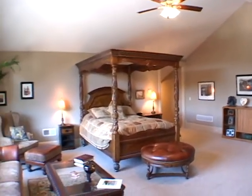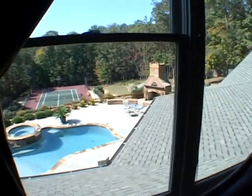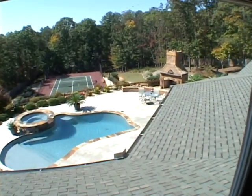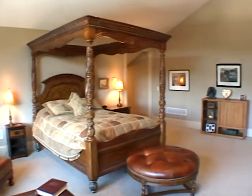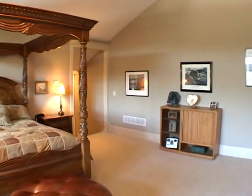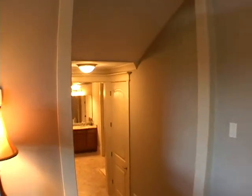Gliding upstairs, you'll find a second master suite. It is vaulted and offers incredible views of the pool and the tennis courts. This bedroom also has a large walk-in closet or additional sitting or bedroom area, and you'll also find a full bath.